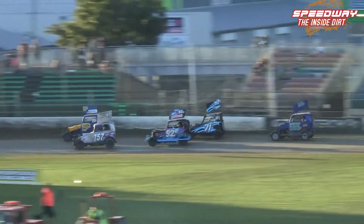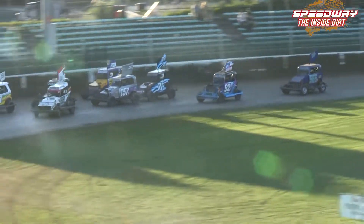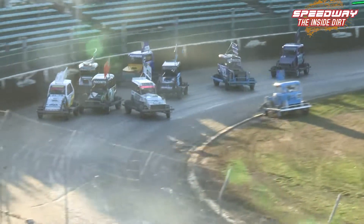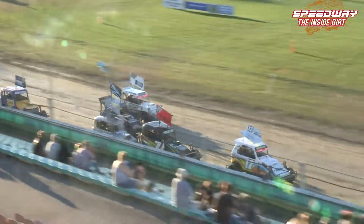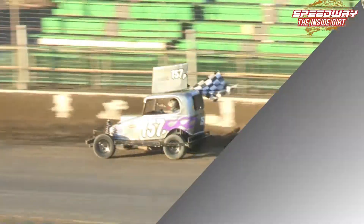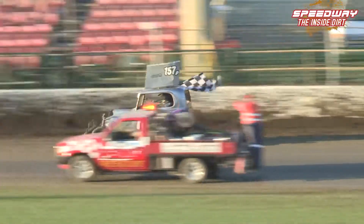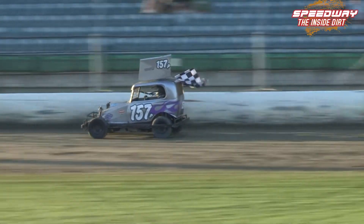They're heading down towards turn three, moving into turn four, and then the sprint begins up to the chequered flag. As they come into turn four — keep an eye on 5P, Chris Round — they're in the middle of the bunch. I'm picking probably 157, 71, 5P — possibly 72, 92, Gemma Barnes.